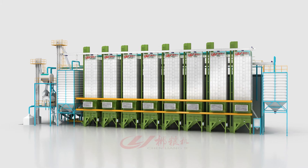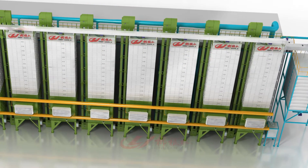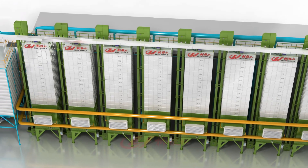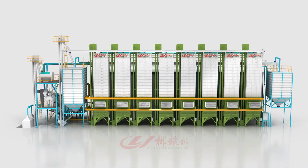CLJ brand high-efficiency green dryers are sold across the country and abroad, recognized for their innovative design, humanized operation, high efficiency, high quality, and high customer praise.